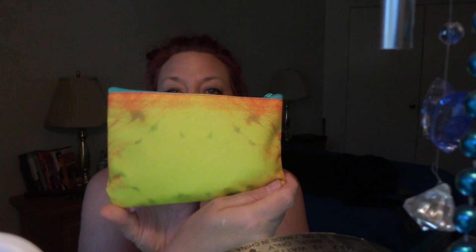Hi everybody, thanks for stopping in today. Today we're gonna do my ipsy bag for April and see what's going on in here. Let's get right to it. 'Dreamer, dream on' — this month's creative look: celebrate every side of your unique beauty, you say so. All right, let's see what we got.